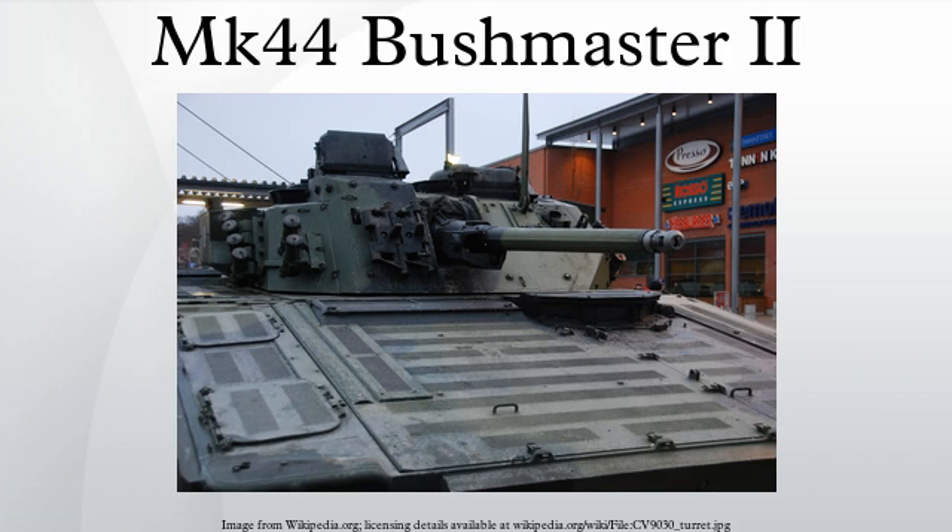The barrel is chromium plated for extended life. The gun uses standard GAU-8 Avenger ammunition available in API, HEI, and APF-SDST variants. The gun can be converted to a caliber of 40mm, which involves changing the barrel and a few key parts to use the Super-40 cartridge.